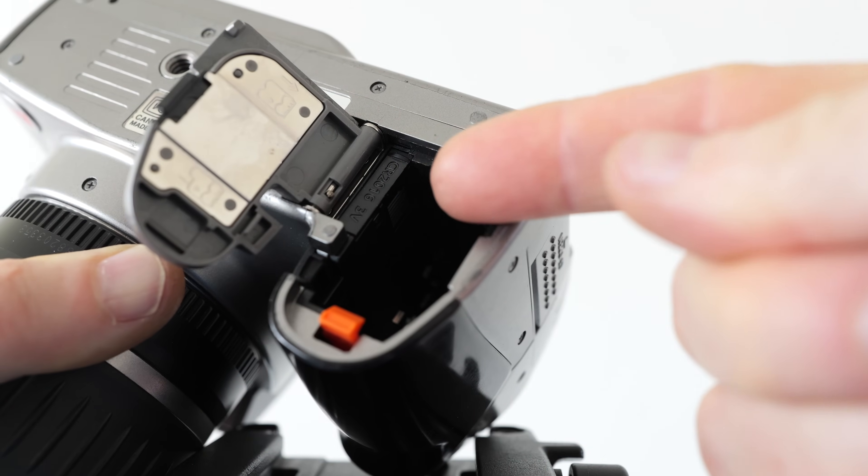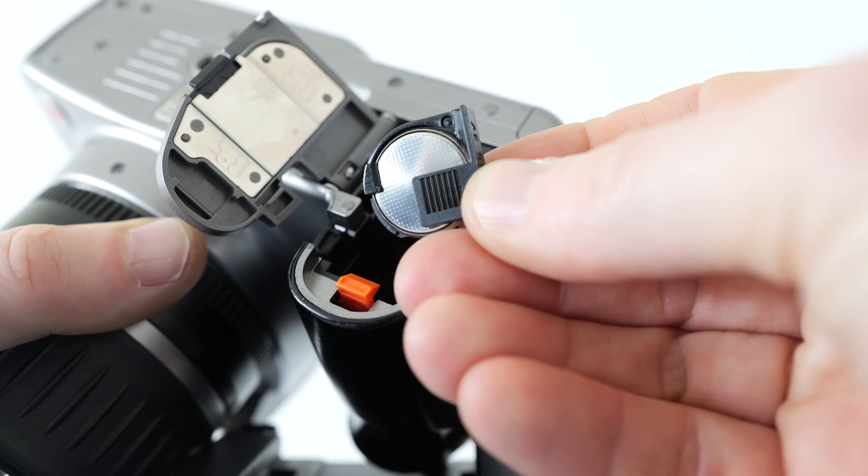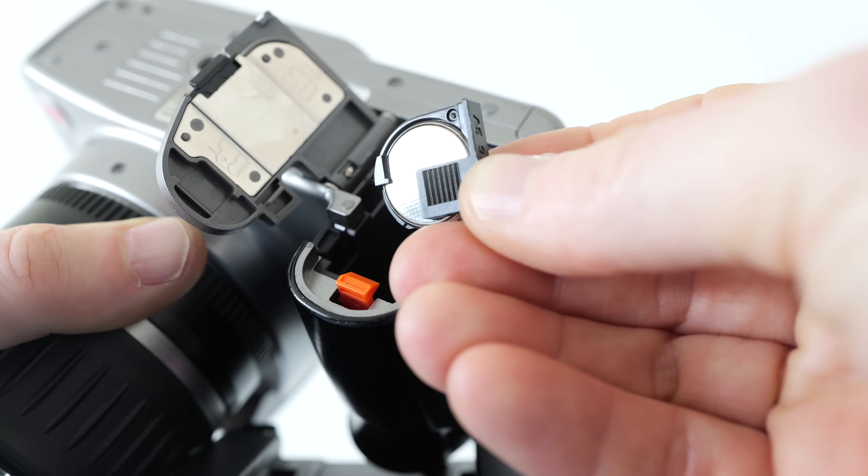To replace this backup battery, just remove the main battery pack, then pull out the thin housing alongside it closest to the door hinge. You can see that it uses CR-2016 watch-style batteries.